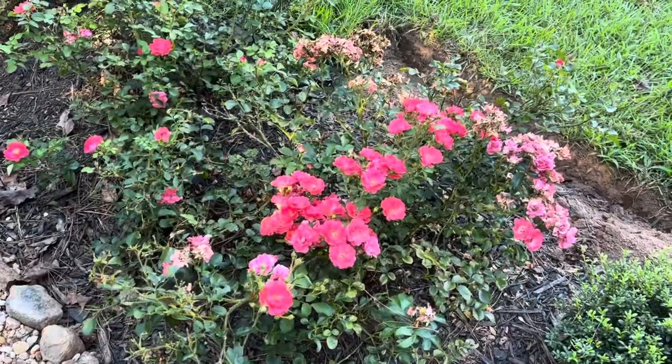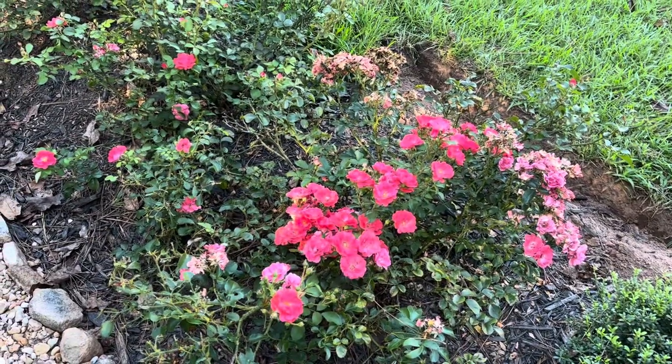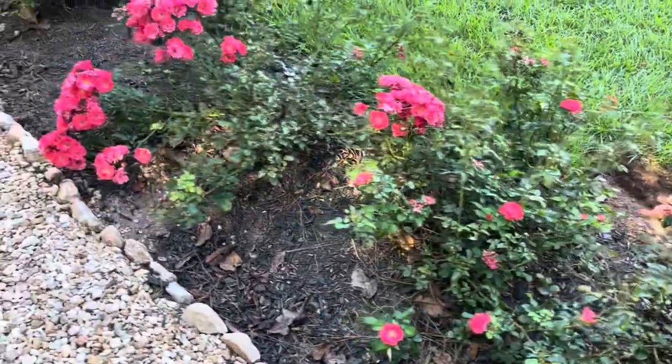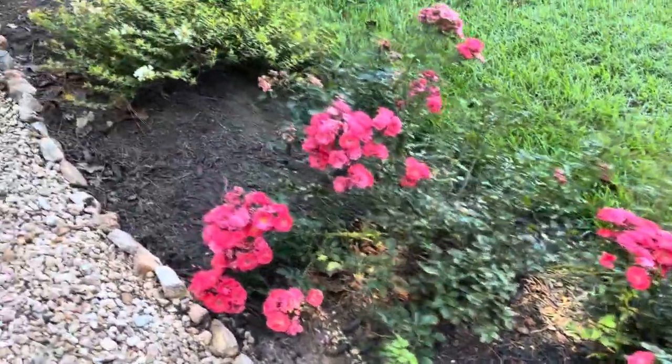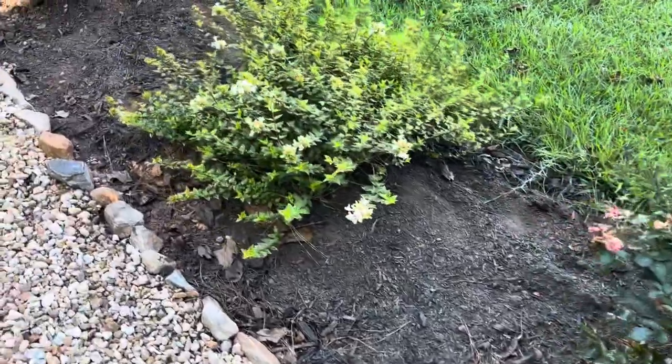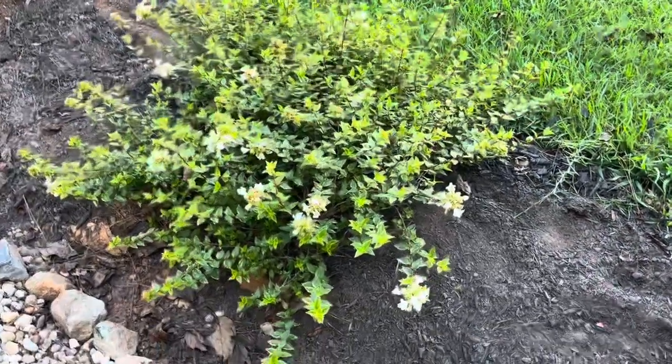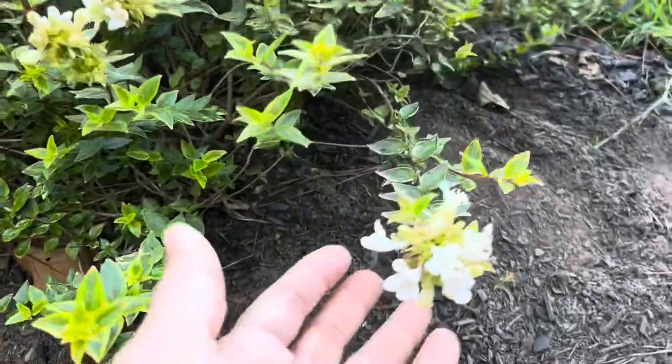Look at the brilliance of that — the coral drift roses have performed beautifully. They've bloomed four times this year. They went to sleep, they came back, they went back to sleep, they came back, and they are just really popping.